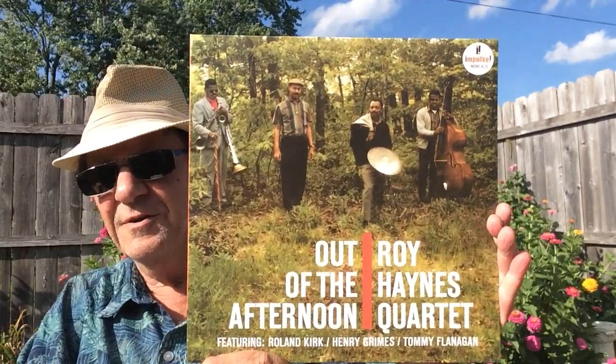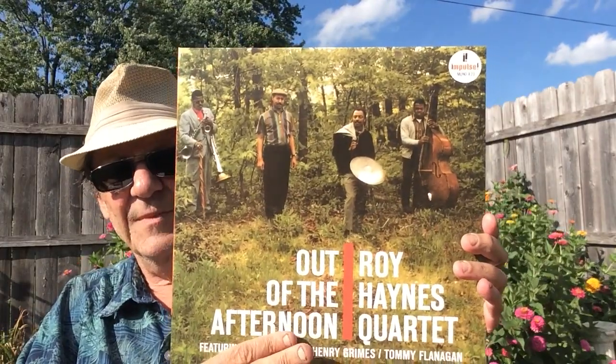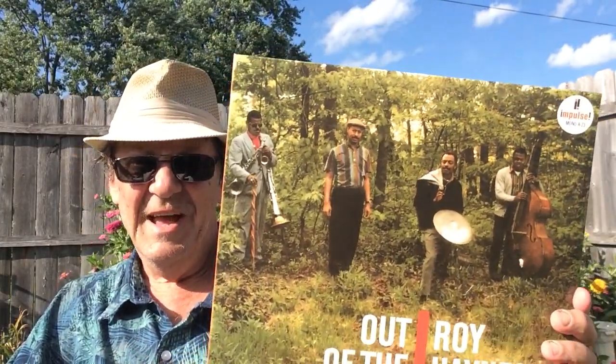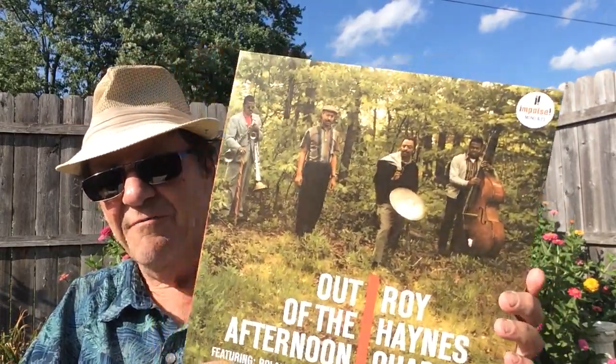Rudy Van Gelder is the engineer. Lately Verve and Impulse have been re-releasing some of their classic albums, and prior to this it had not been released for quite a while on vinyl. The original pressings were like hundreds of dollars, a couple hundred dollars. Even a 1990 press was going for like 50 and 60 dollars, so I just had to wait. And thankfully they did release this.